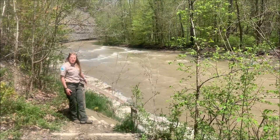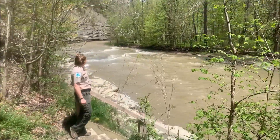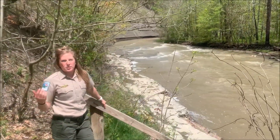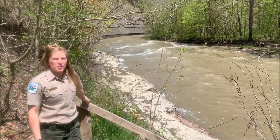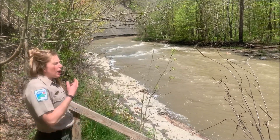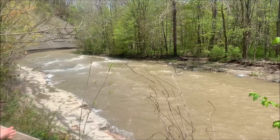Hey there, come check out this view. So many of our parks here in Lake County have such spectacular views. Right now, we're out here looking at Big Creek, which is a very popular area for anglers to come fishing for that steelhead.